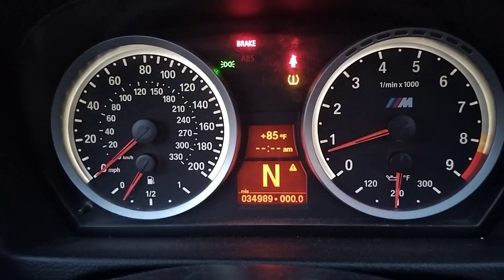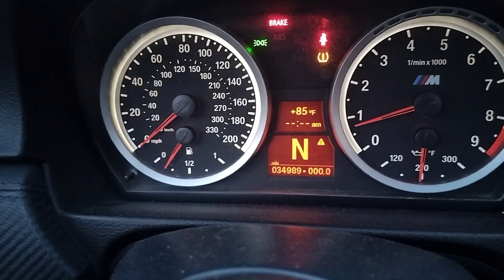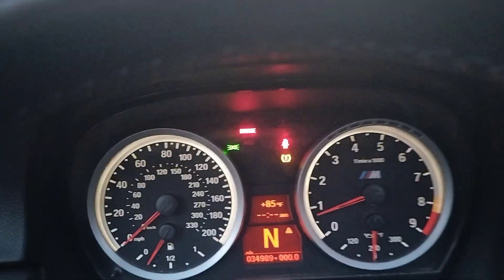Odometer reads 34,989 miles. It always resets — I'm not really sure what's up with that.